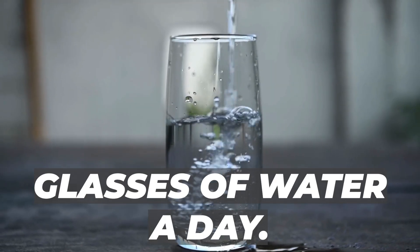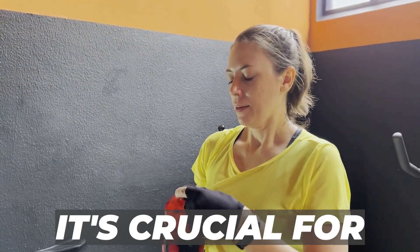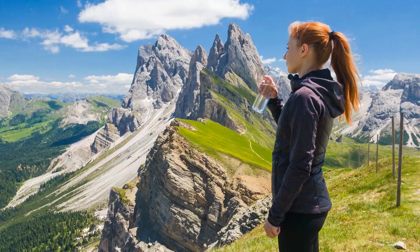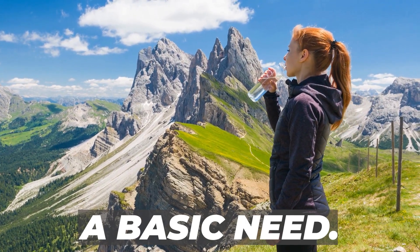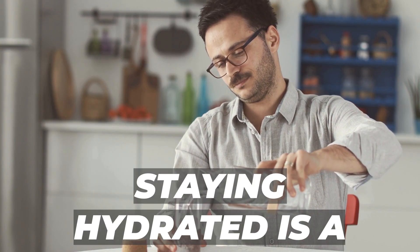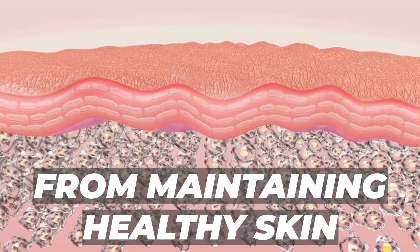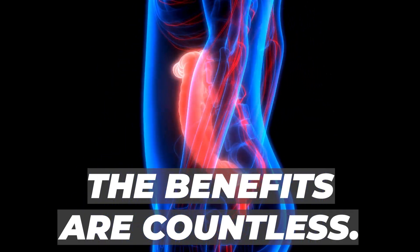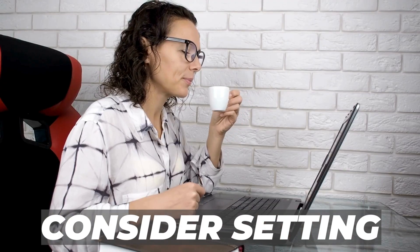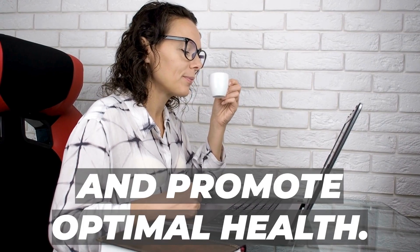Aim for at least 8 glasses of water a day. Staying hydrated isn't just good for reducing swelling — it's crucial for overall health. Water is not just a basic need; it's a fundamental building block of our health. Beyond reducing swelling, staying hydrated is a cornerstone for various bodily functions, from maintaining healthy skin to bolstering the immune system. Make it a priority to keep yourself well hydrated, and consider setting a reminder to sip water throughout the day.